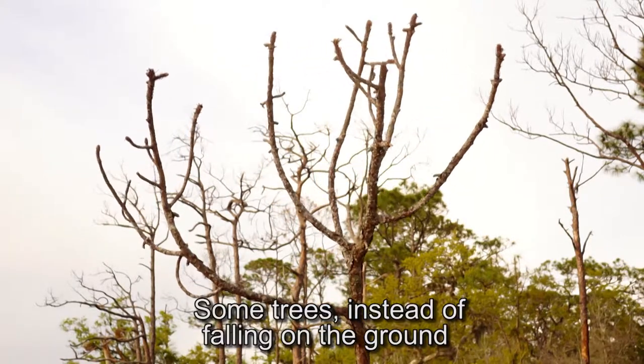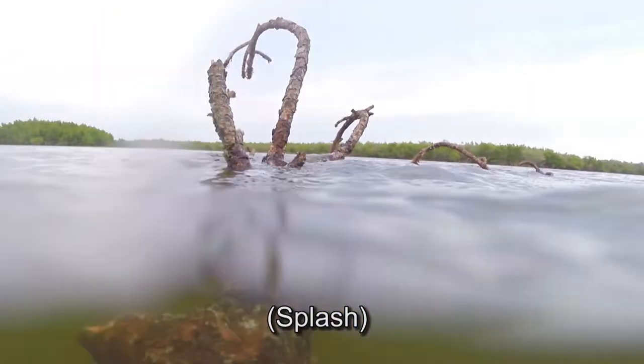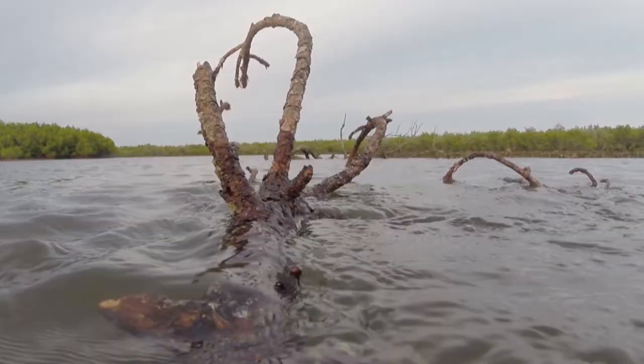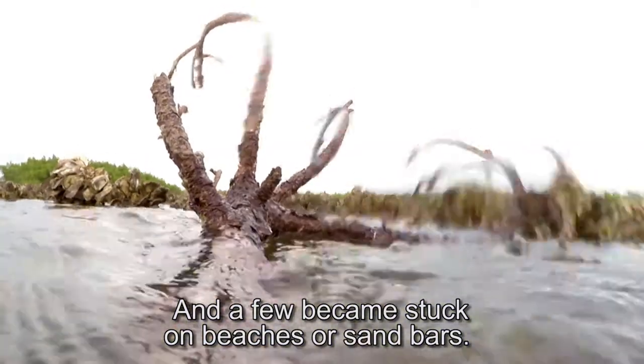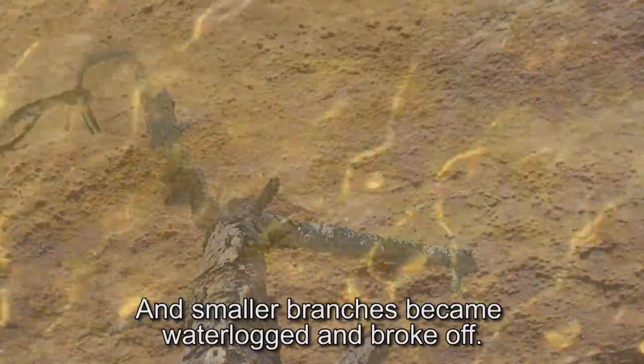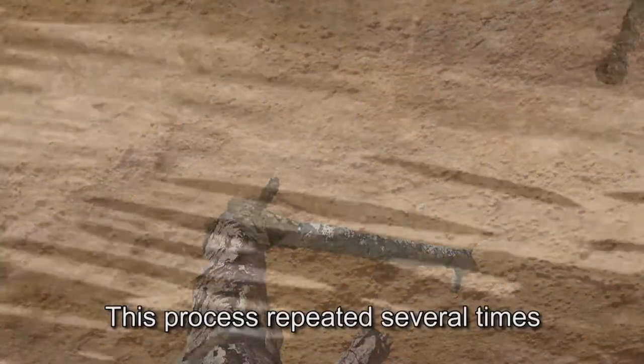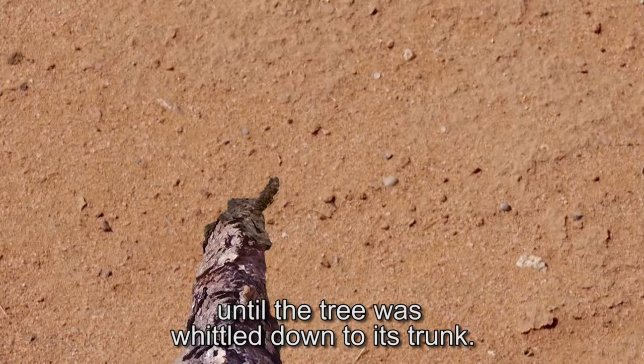Some trees, instead of falling on the ground, fell into rivers. Down the river they drifted, and a few became stuck on beaches or sandbars. Floods started to cover the trees with sediments, and smaller branches became waterlogged and broke off.